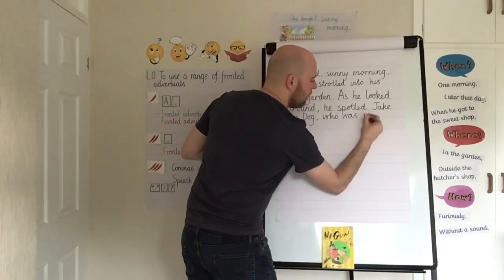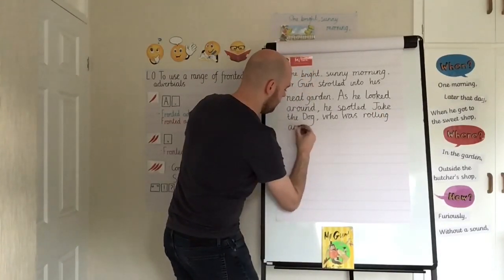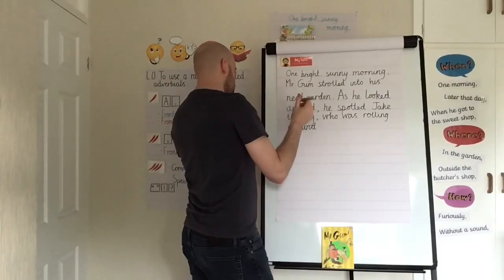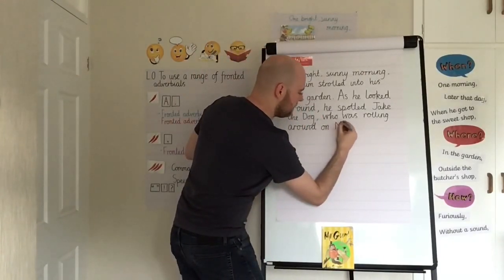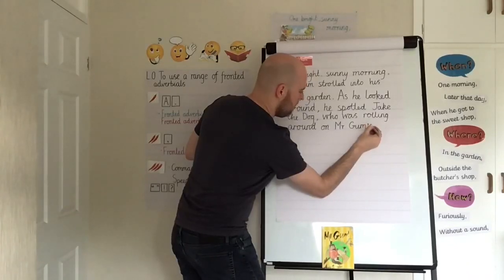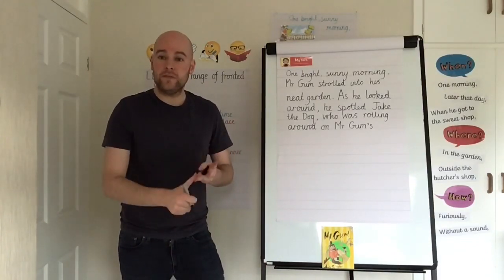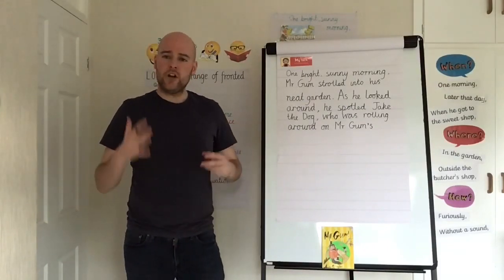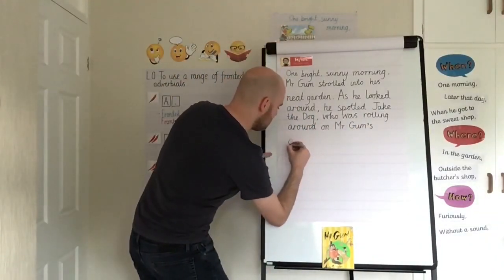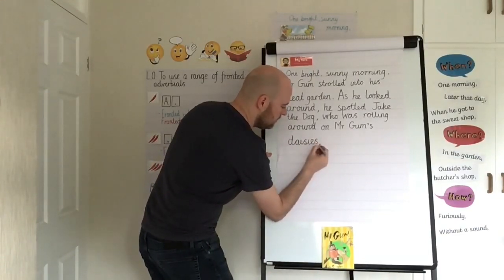This gives me a nice chance to use commas in a list, because I can list the flowers that Jake the dog might be destroying in Mr. Gum's garden. 'Who was rolling around on Mr. Gum's' — now, these flowers belong to Mr. Gum, so I need a possessive apostrophe on 'Gum's.' What sort of flowers could he have? 'Daisies,' then my first comma, 'tulips,' then another comma, because I've still got more to come, 'pansies.'